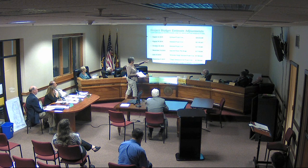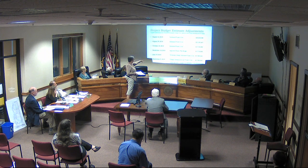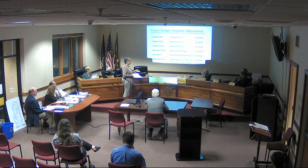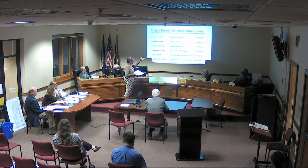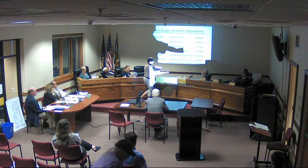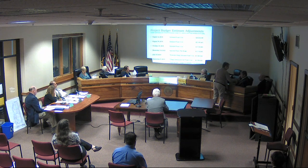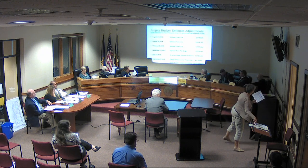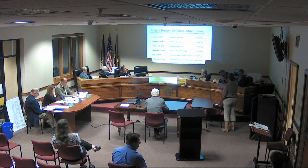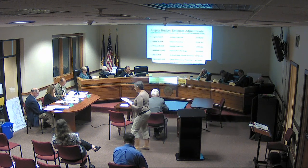At schematic design we were a bit over on our number, but we noted under schematic design and design development that the number includes $821,000 in contingency and an additional $900,000 in furniture, fixtures, equipment, and technology — things that haven't been set yet. So we're within $200,000. Looking at the new budget as of today, September 9th, our design development budget is actually only about $2,000 off. This is a breakdown of all the categories.